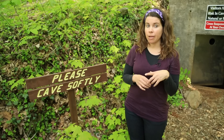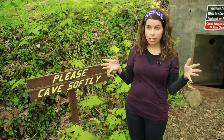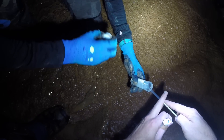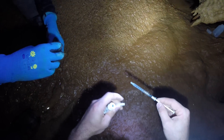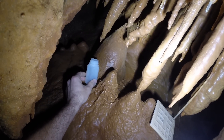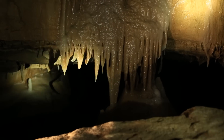We are interested in understanding carbon and how carbon is transformed as it moves from the soil into the cave. They're doing it with these — stalagmites, or speleothems. It's a fancy word for stalagmite.